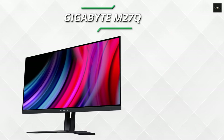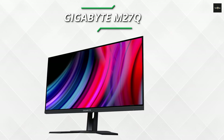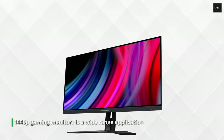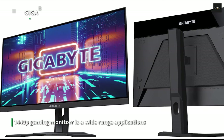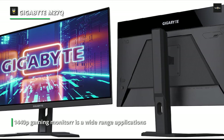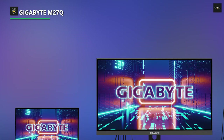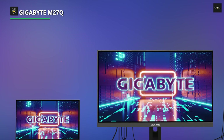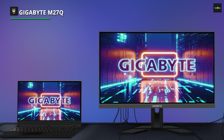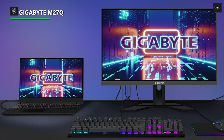Number 6: Gigabyte M27Q. The Gigabyte M27Q is an excellent 1440p gaming monitor suitable for a wide range of applications. It has a large 27-inch screen with plenty of screen real estate for work and an immersive gaming experience. It has low input lag, a fast response time, and a high refresh rate to provide smooth and responsive gameplay. Its IPS panel has wide viewing angles, making it easier to share content or play co-op games.